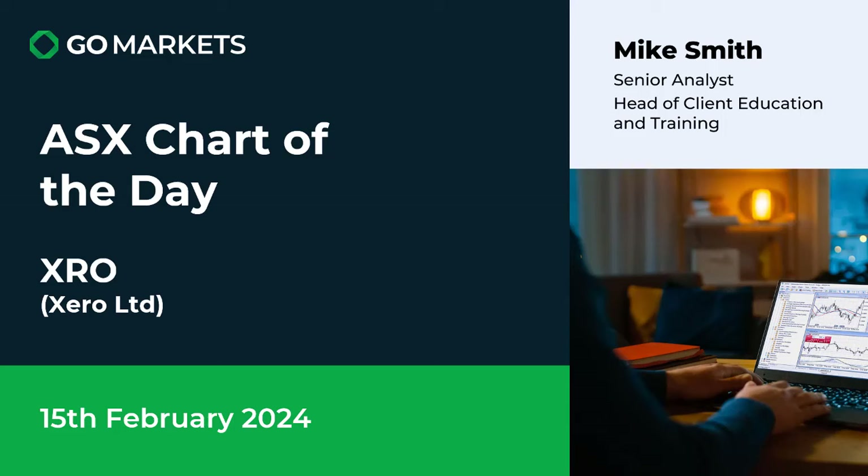Welcome to your ASX chart of the day. It's the 15th of February and today we are looking at accountancy software company Xero Limited, ticker code XRO. Some interesting price action today which could result in a tangible change in sentiment. Let's have a look at the chart right now.